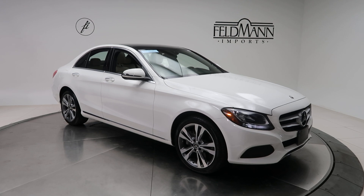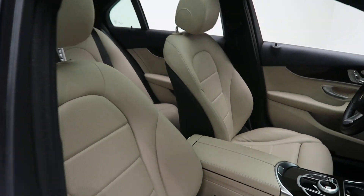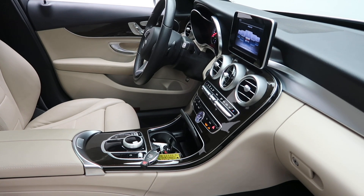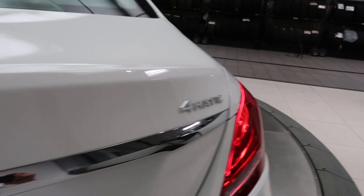This one has 18-inch split 5-spoke alloy wheels, a silk beige MB-Tex interior with a dark brown linden center console, a panorama sunroof, and C300 4Matic badging.